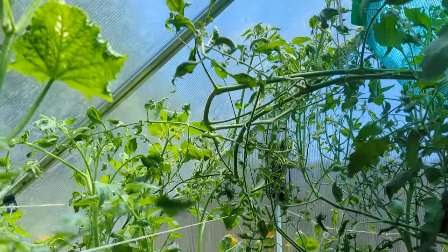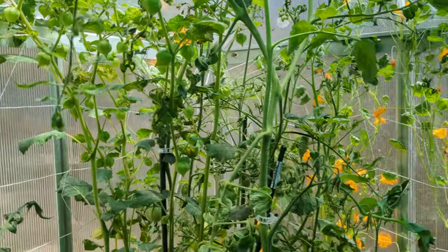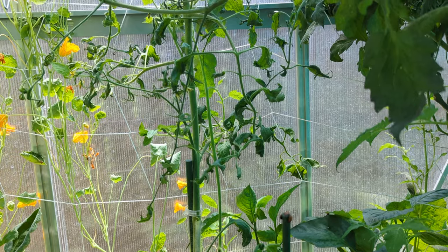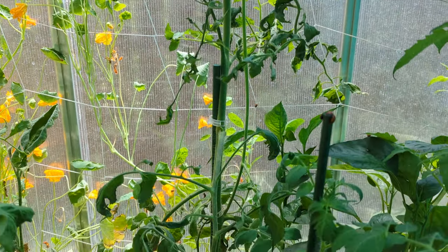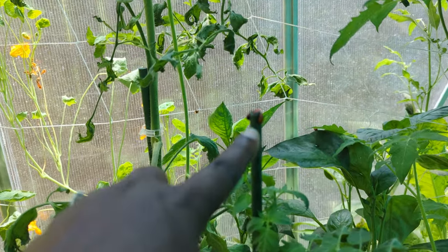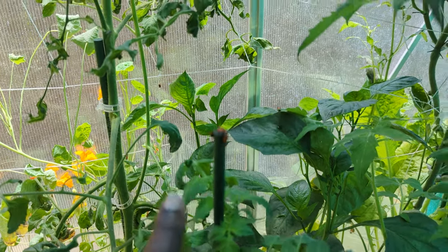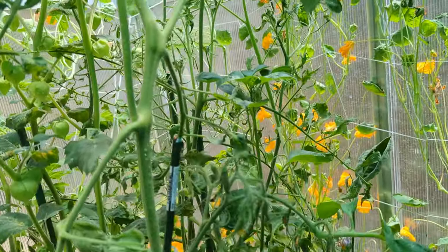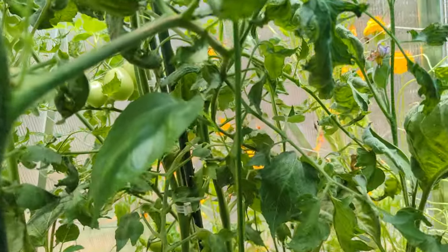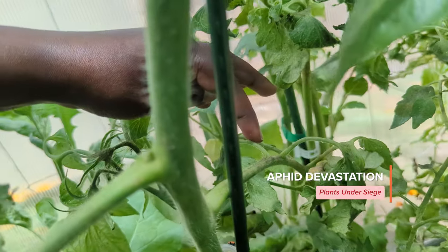I got a pack of 750 of them — kind of hard to see but they're everywhere in here. You can see them right there, right there, right there. And they're doing quite a good job of feeding on the aphids, so I'm feeling better about the greenhouse. You can see some of the devastation right there.